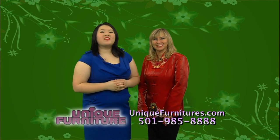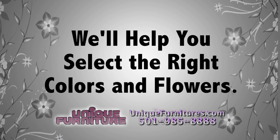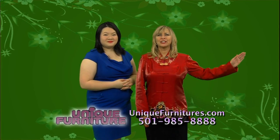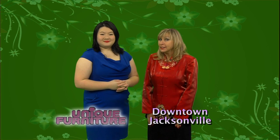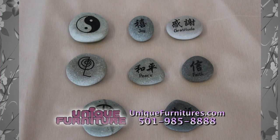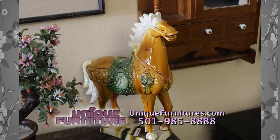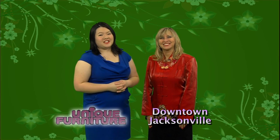Our customers come to see us when they want something unique and different. Bring a picture of any room in your home and we'll help you select the right colors and flowers you will love. Custom silk flower arrangements make a great gift too. When you need an extraordinary gift, there is no better selection than here at Unique Furniture. Our customers shop with us because we have unique gifts and hundreds of items under ten dollars — gifts like swords, good luck charms, lucky bamboo, small fountains, Buddha for decoration, religious themed items, and gifts for mother, sister, brother, father, and everyone else on your list. If you need something special and different, come see us at Unique Furniture in downtown Jacksonville.